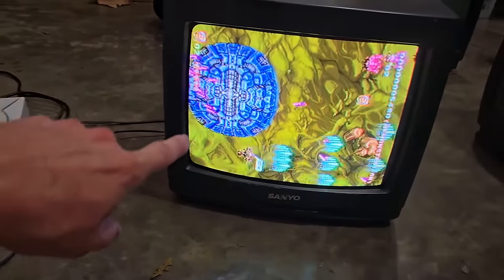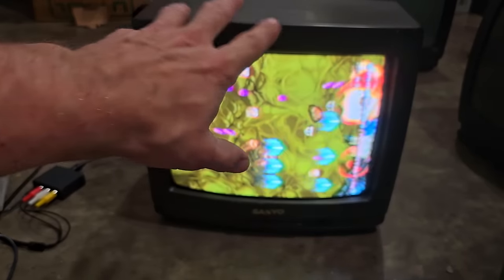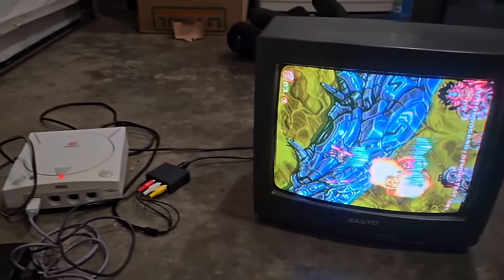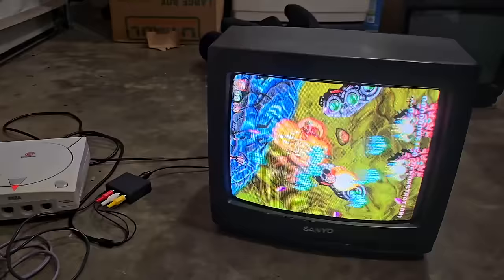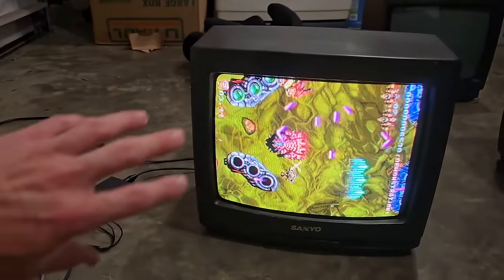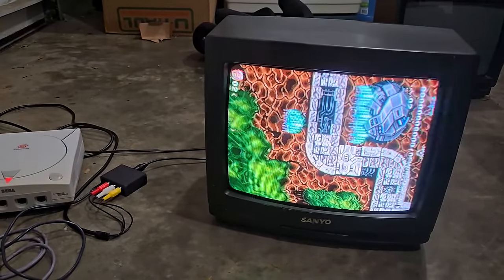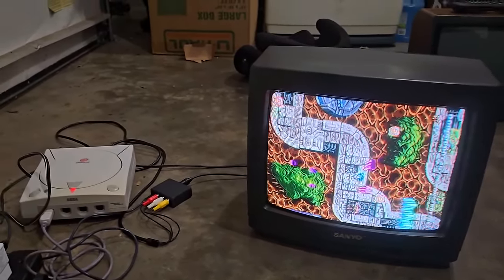Interestingly enough, if I turn this on its regular side the purity looks perfect - no discoloration or anything. So hopefully it can handle that shift. I might have to figure out something else with it, but otherwise it's still a really nice little TV.